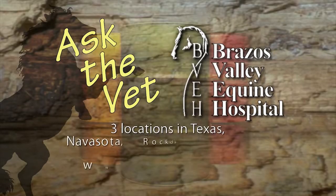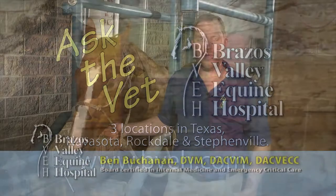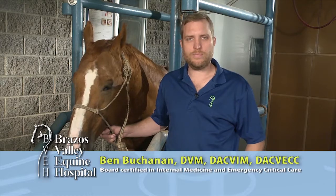It's now time for Ask the Vet, brought to you by Brazos Valley Equine Hospital — dedicated professionals committed to helping each horse reach its full athletic potential. I'm Ben Buchanan, Internal Medicine Specialist at the Brazos Valley Equine Hospital.